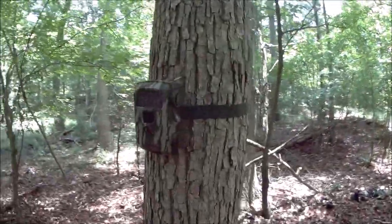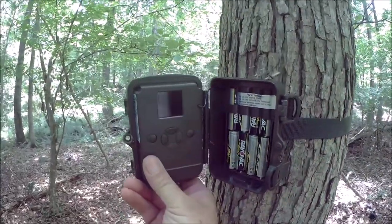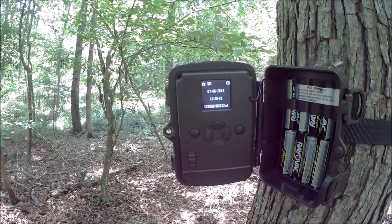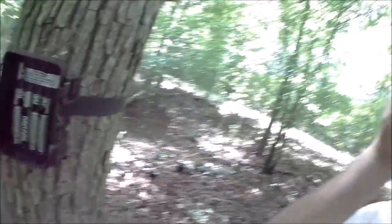Let's see how many pictures are on this one — 3,600 pictures. Wow, I've got a lot of pictures to look through, and that kind of excites me. Stay with us back at the house while we check these cards to see what we got.